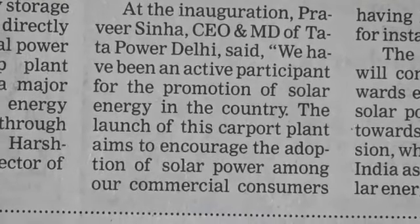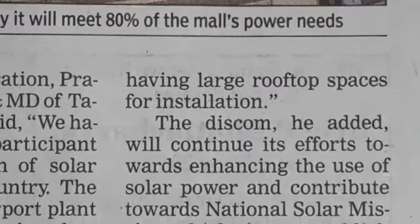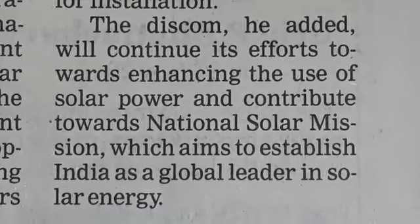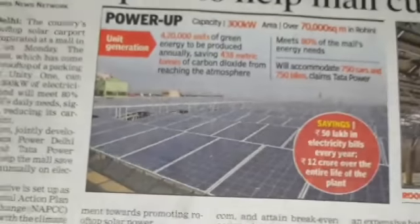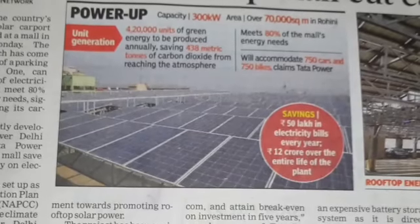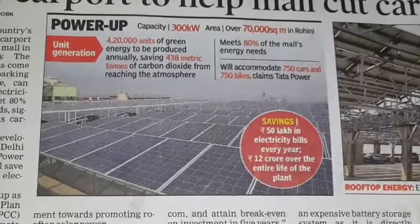The project is expected to attain break-even on investment in 5 years. The plant enables the mall to receive real value of energy by earning on unused solar electricity. It also cuts down the need to install a second meter or an expensive battery storage system, as it is directly connected to the local power grid. The rooftop plant will help us meet a major amount of our energy requirement through green energy, said Harshwardhan Bansal, Director of the Unity Group.